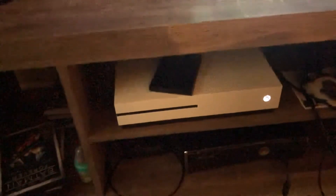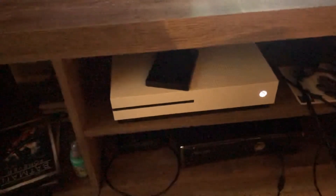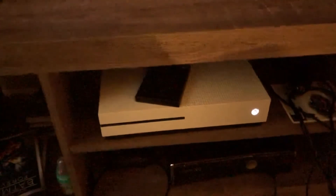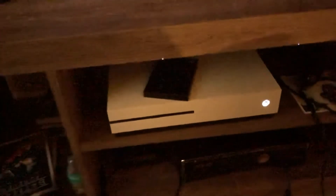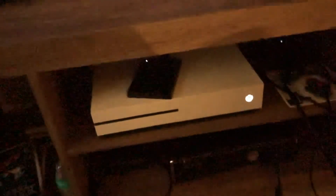Both consoles have been working well for me, except that my original external hard drive for the Xbox One crashed and caused the console to crash as well. Thankfully I got another external hard drive. For the Xbox 360, they have removable internal hard drives instead of external ones.